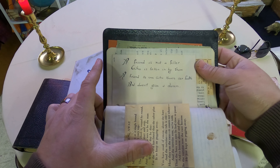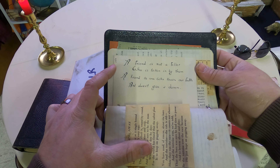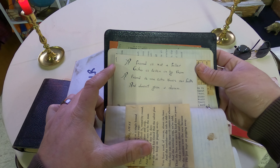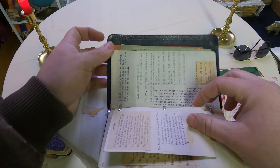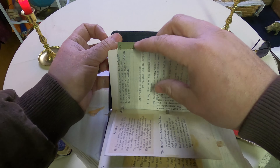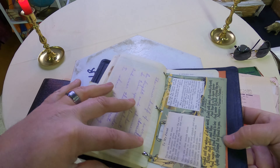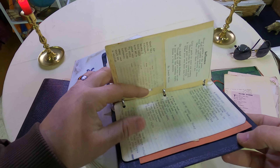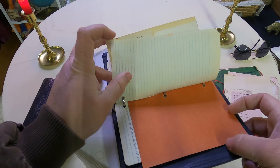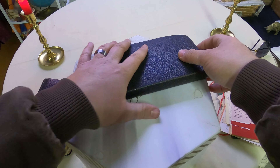'A friend is not a feller who is taken in by sham - a friend is one who knows our faults and doesn't give a damn.' There's so many little things in here, my gosh. You could sit and look at this thing all day. Alright, we're done with that book - we got to put all these little things back in it.